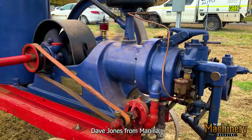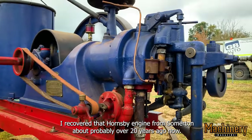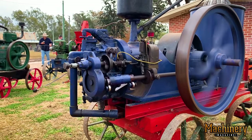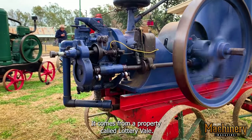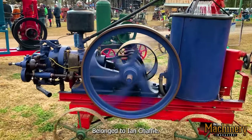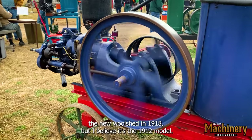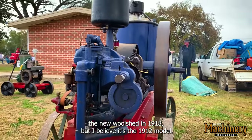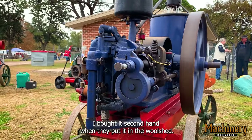Dave Jones from Manila. I recovered that Hornsby engine from Somerton about probably over 20 years ago now. It comes from a property called Lottery Vale. It belonged to Ian Chaffey. It was put in what they called their new wool shed in 1918, but I believe it's a 1912 model. They bought it second hand and put it in the wool shed.